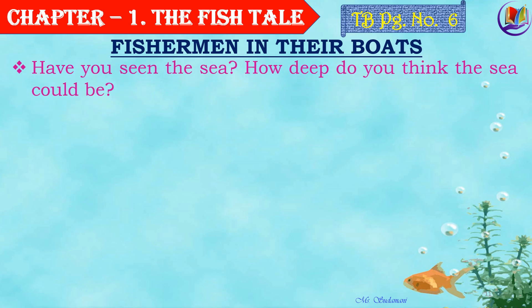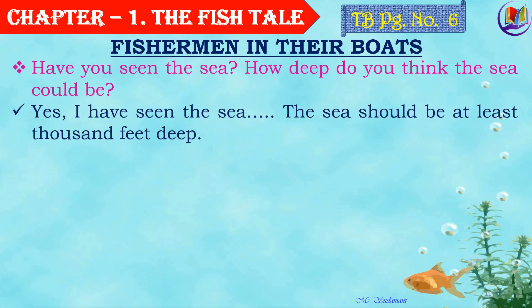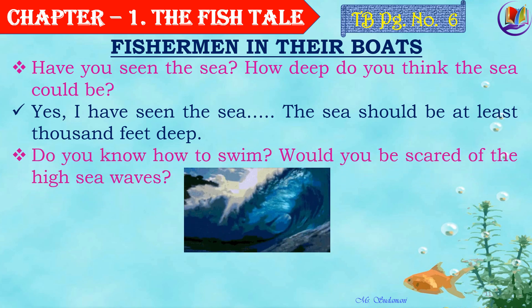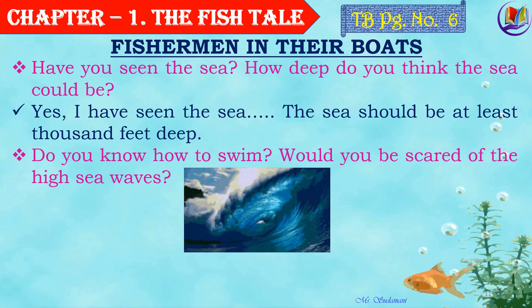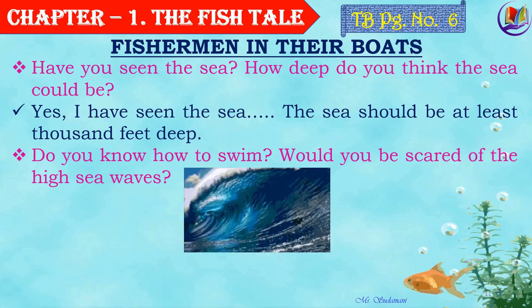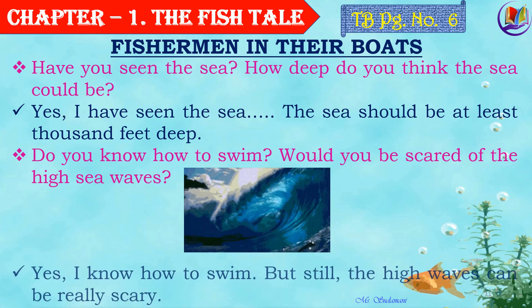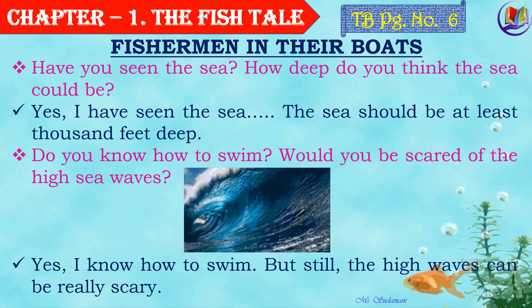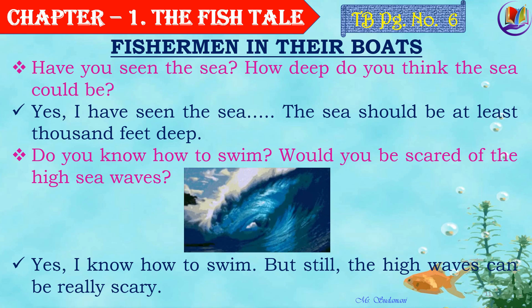Have you seen the sea? How deep do you think the sea could be? I have seen the sea — the sea should be at least a thousand feet deep. That's too deep indeed, isn't it? Do you know how to swim? Would you be scared of the high sea waves? Of course! High sea waves — you can look at the picture, it's too high, and doesn't it look dangerous? Yes, I know how to swim, but still, the high sea waves can be really scary.